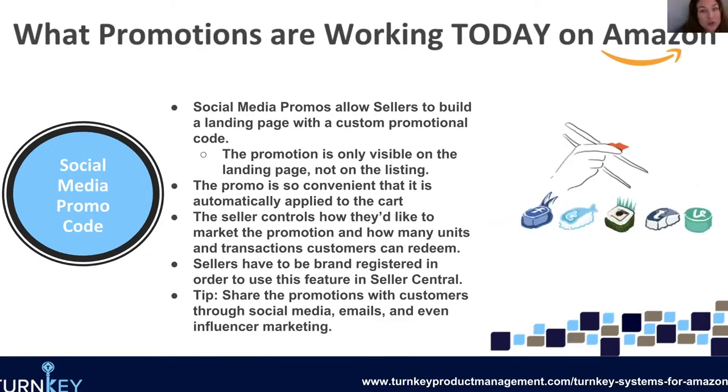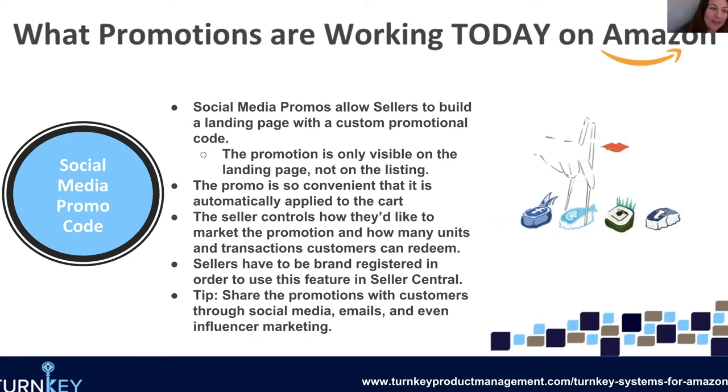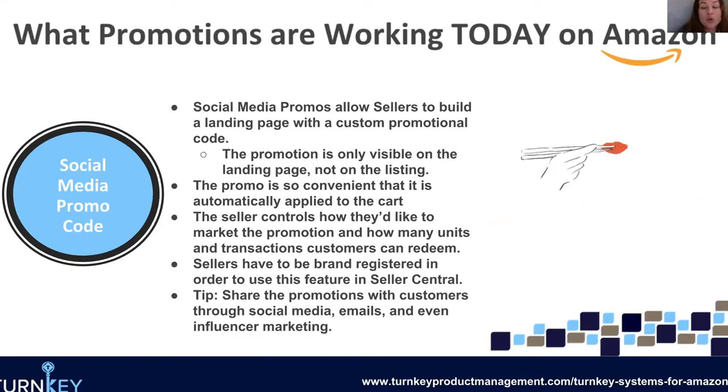The last promotion I want to talk about is the social media promo code promotion. It's pairing up with Amazon influencers — I get Instagram and Facebook ads for them all the time, and they're really pushing people to join this program, which is a little different than the affiliate program. Essentially what social media promos allow you to do is build a landing page with a custom promotional code that is only visible on the landing page — it's not going to be on your product detail page, it's only for people you have sent this landing page to.